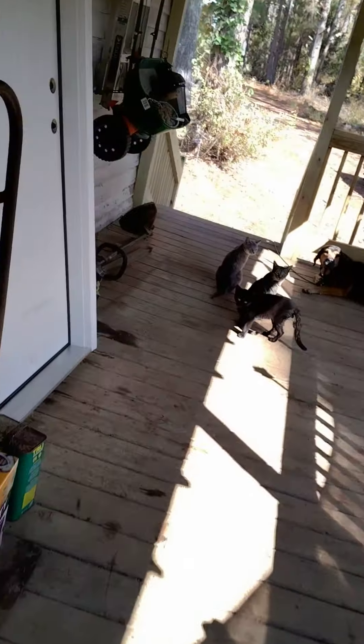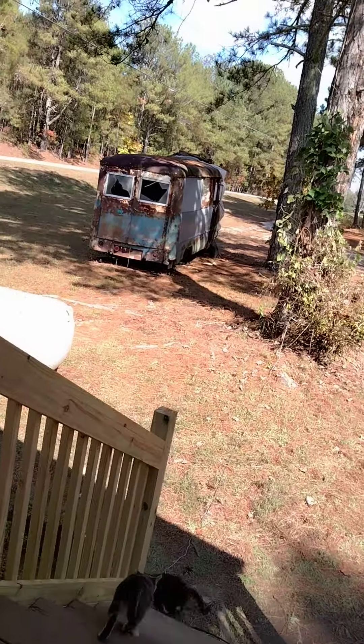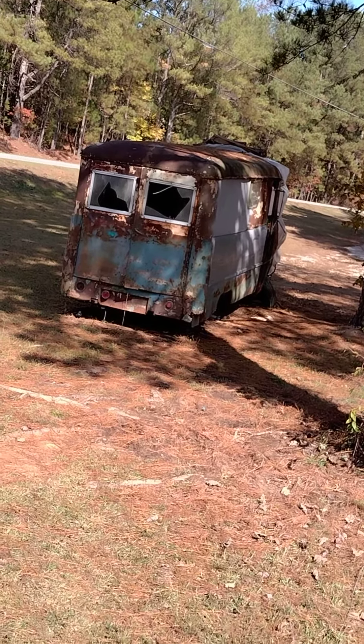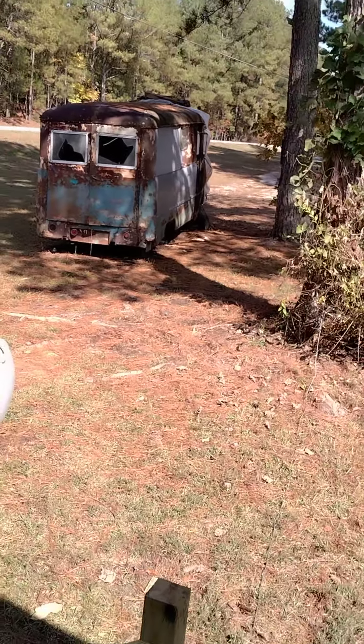I'll go ahead and walk y'all over here. I'll show you a little project truck that I've had for a while. Y'all are going to start seeing some more videos of it. It's a 48 Ford. I will have a full video of it, but I'll just show y'all what to be looking forward to as long as everything goes well.